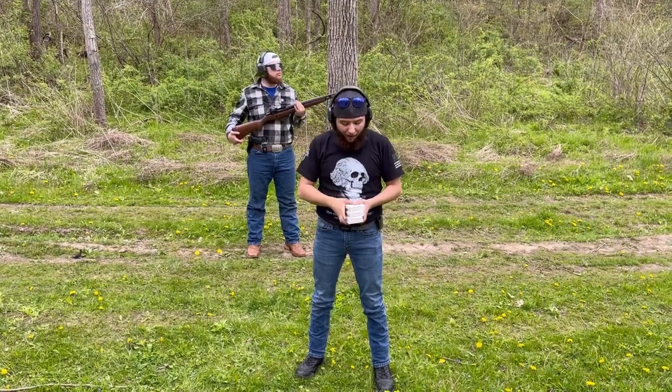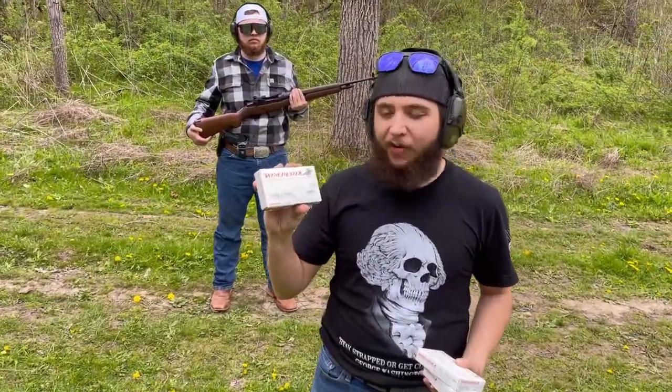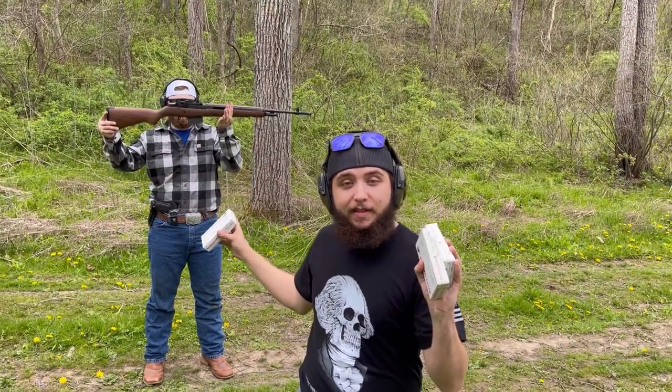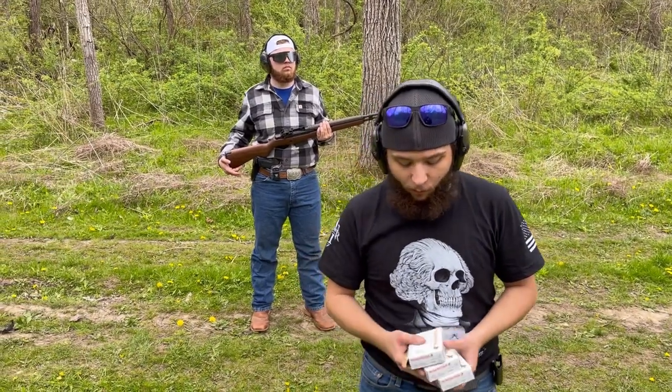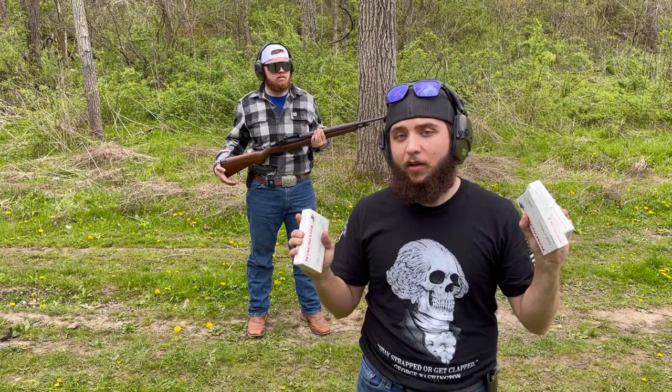In Walmart, I found some Winchester 762x51 — in other words, we've got some .308 here. As you can see back there, that's an M1A Springfield Armory — not really an M1 Garand, but a late version, semi-automatic, box-fed magazine version of the M1 Garand from World War II.